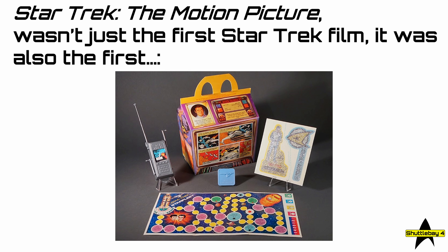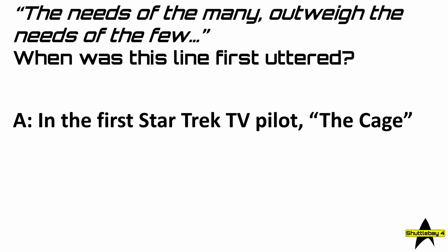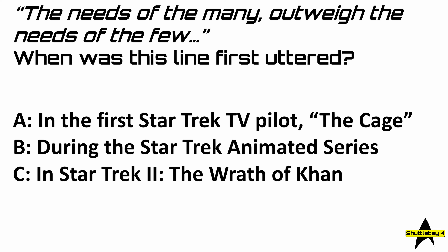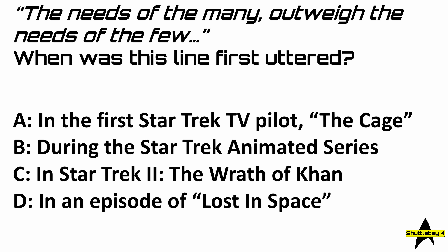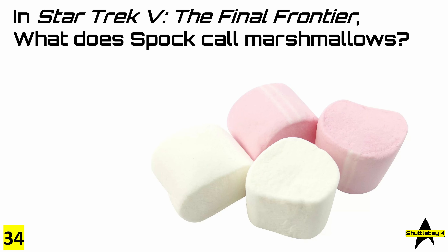I think I'd be very happy if I had that. Question number 33: 'The needs of the many outweigh the needs of the few' — when was this first uttered? The answer is the obvious one: C, in Star Trek II, The Wrath of Khan.